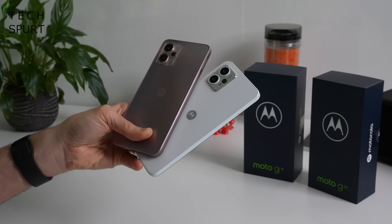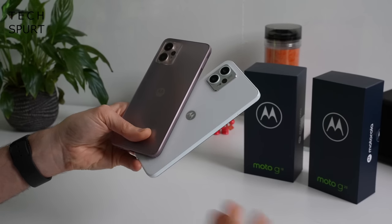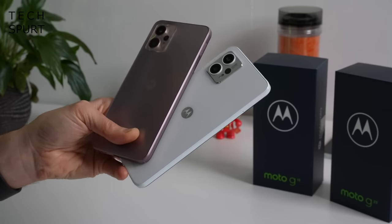The only real difference between them is the colour. Both come in matte charcoal, while the G13 is also available in rose gold and lavender blue, while the G23 goes for steel blue or pearl white. And both of these Motorola phones are water repellent — but that basically just means they can get a little bit splashed and they should be okay.